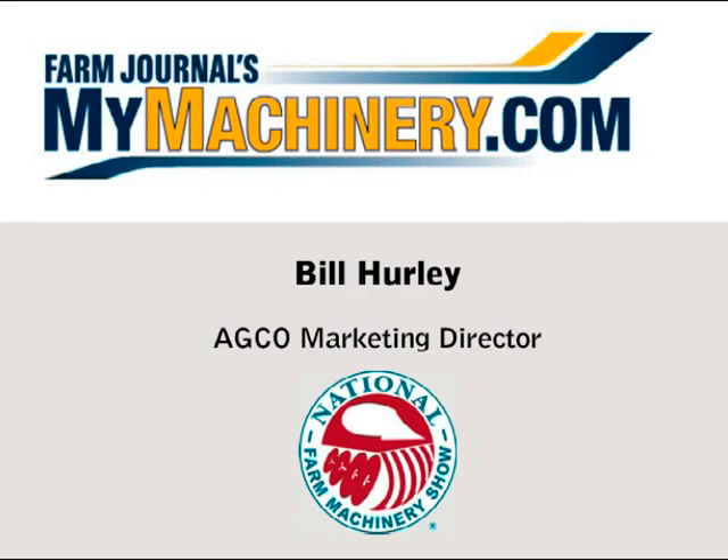All right, here at the National Farm Machinery Show, talking to Bill Hurley from AGCO. Bill's the Marketing Director for North American Large Horsepower Tractors. One of the things your group is working on right now is implementation of the changes for Tier 4 emission standards next year. What do we need to be looking for?